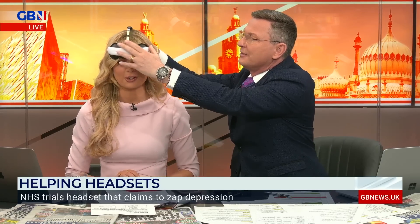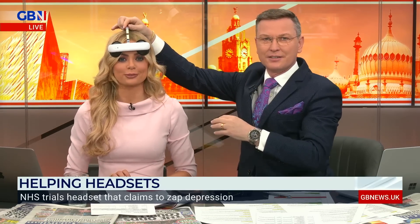Does it work? Here we go. That's how you put it on — she had it on sideways. Now that we just switch it on, like that.